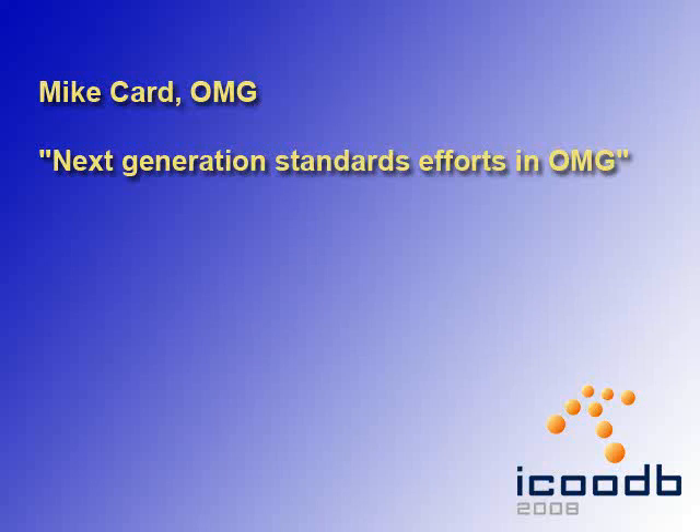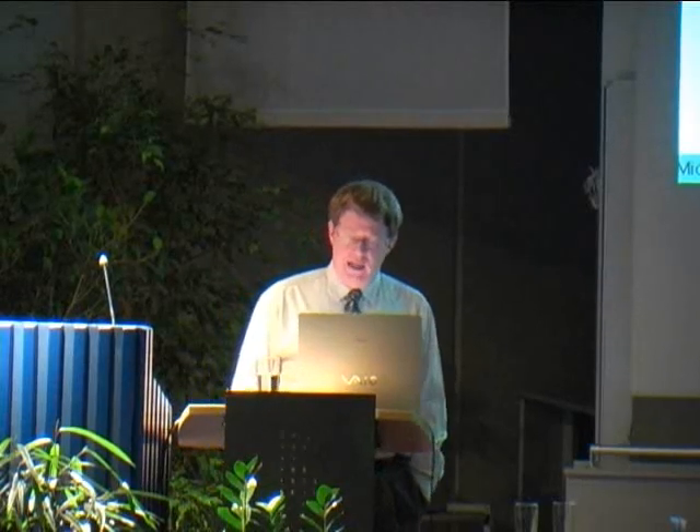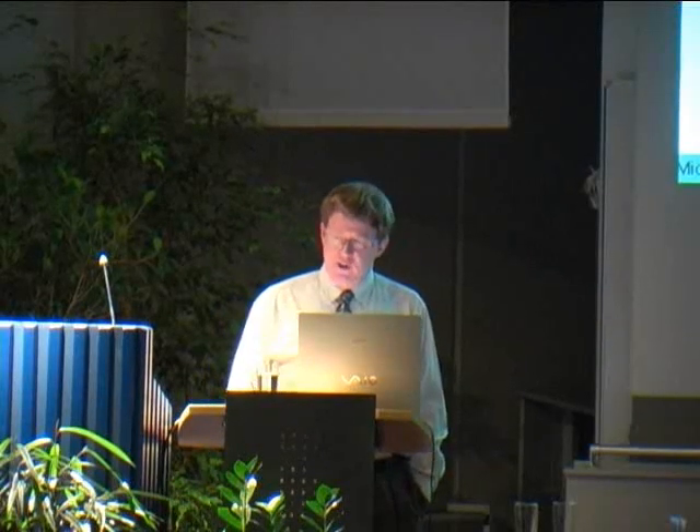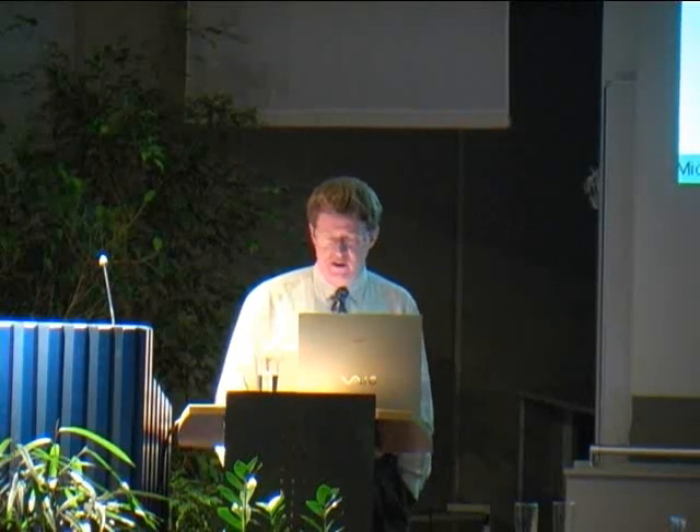We had Mike Card from the OMG standardization organization, talking about next generation standard efforts in the OMG. The idea, at the level of an object database kernel, is that if we could develop a standard here, then each vendor — who typically implements their own query languages or native querying APIs for different programming languages — those things tend to vary a lot from vendor to vendor.